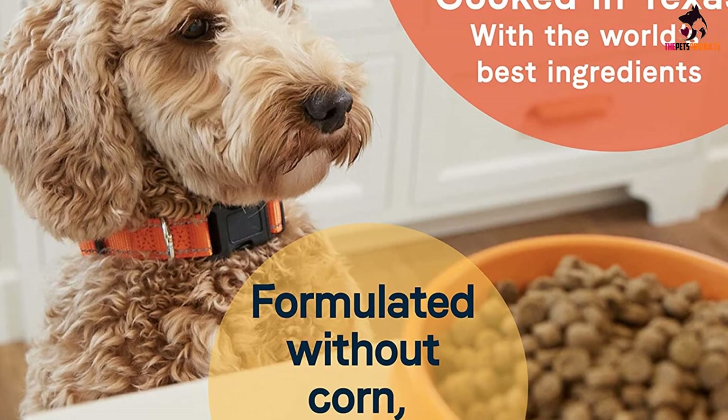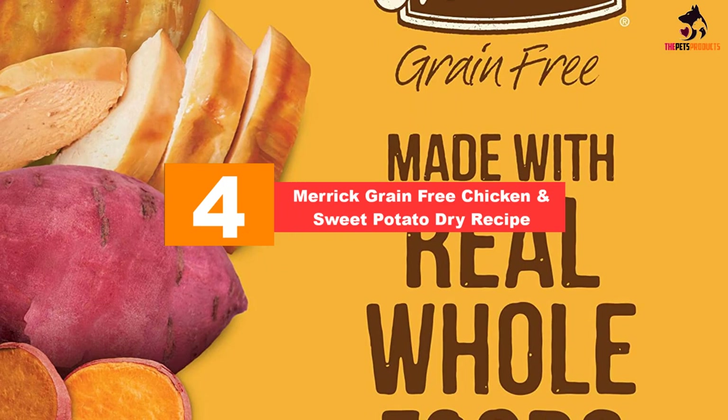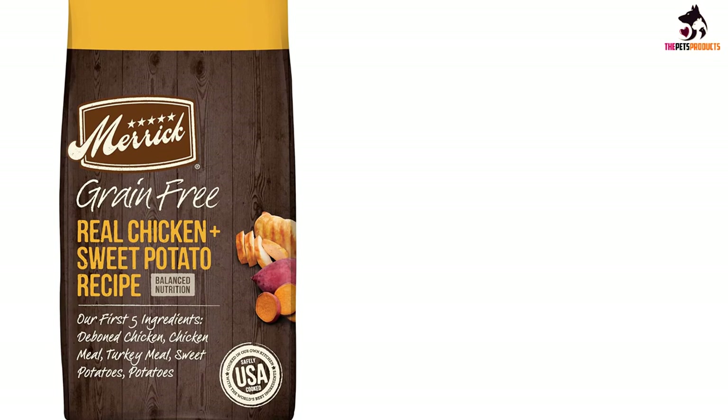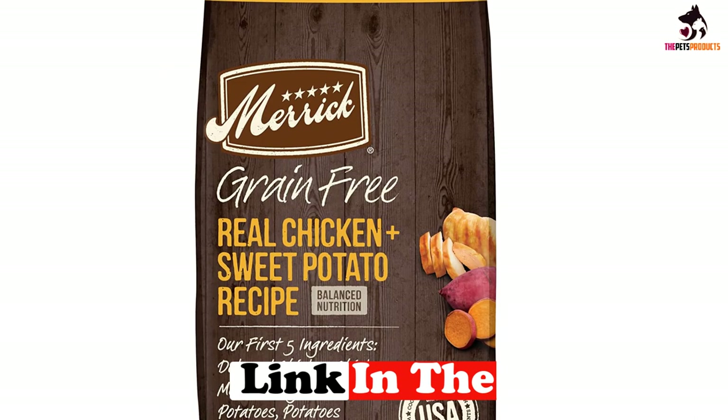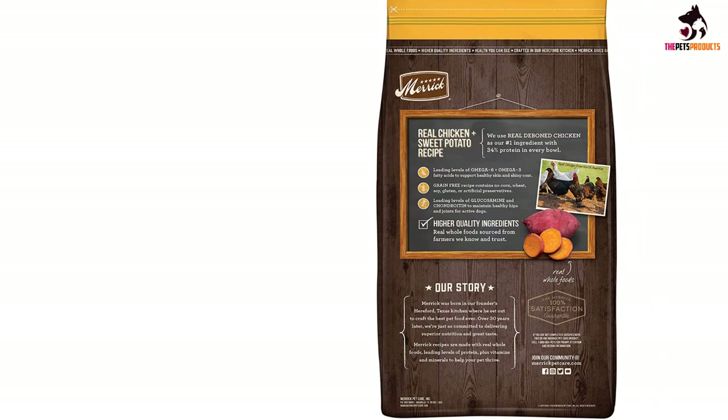Moving on, at number four we have the Merrick Grain Free Chicken and Sweet Potato dry recipe. Looking for high protein dog food for your border collie? Check out Merrick's chicken and sweet potato recipe — the protein and healthy fat content makes up 70% of the formula. There are three protein sources: chicken, turkey meal, and salmon meal, plus several excellent fat sources such as salmon oil, sunflower oil, and flaxseed. Superfoods are also part of the ingredient list, including sweet potato, blueberries, apples, and peas, which deliver plenty of vitamins, minerals, and antioxidants.